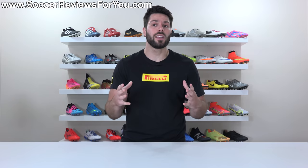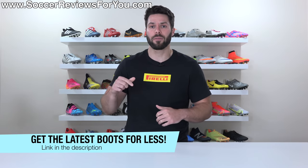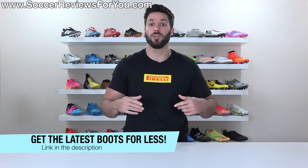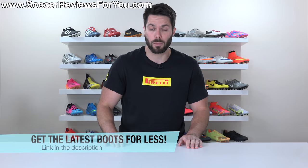So if you're on the market for some new boots, hopefully the info in this video will help you out. And speaking of new boots, if you're looking for a great deal, you can check out the new releases page on my website — the first link down below — where you can find all of the latest football boots with exclusive SR4U coupon codes to get them below their normal retail prices.